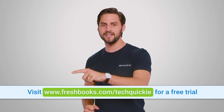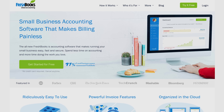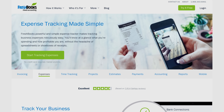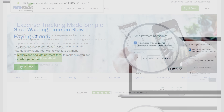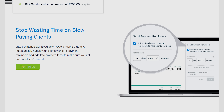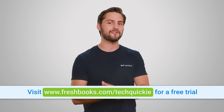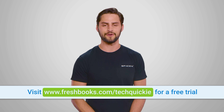But you know what is fast enough? FreshBooks. FreshBooks cloud accounting solution is great and works anywhere with the FreshBooks mobile app. You can create professional-looking invoices on the go, or snap pictures of your receipts so you don't lose them. Stay on top of important conversations and never miss an update. See when a client has viewed their invoice or when an invoice has become overdue. Start your 30-day free trial right now at freshbooks.com/techquickie.